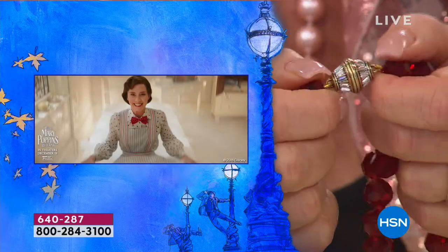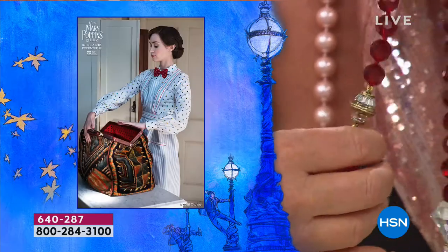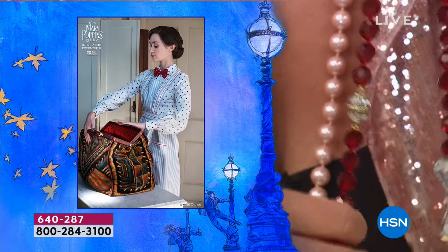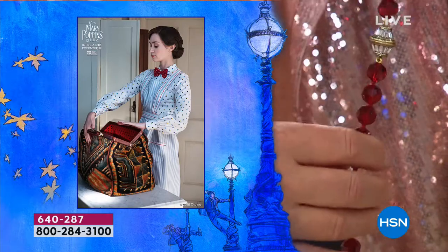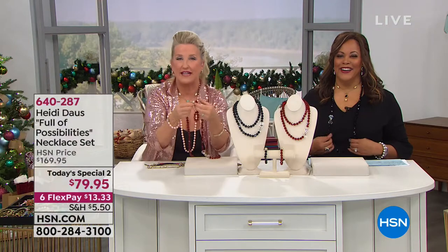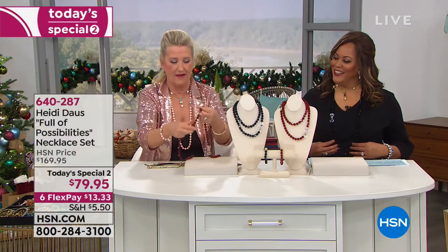Those are all beautiful baguettes that encircle this wonderful clasp. All you do is crack it open like an egg — that is your magnet. Listen to the strength. So there's the inspiration right there: Mary Poppins. She always has a lovely little bow tie on. Ours happens to be crystal and fabulous, and of course it's full of possibilities because you can unsnap your clasp and create a bracelet.